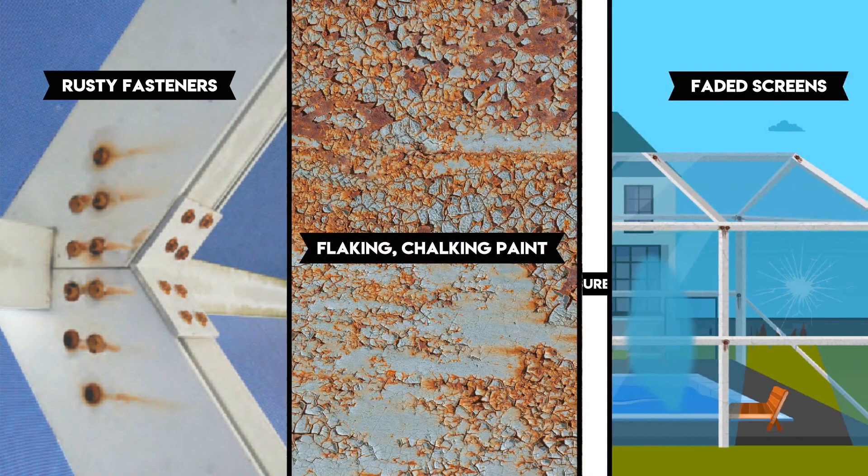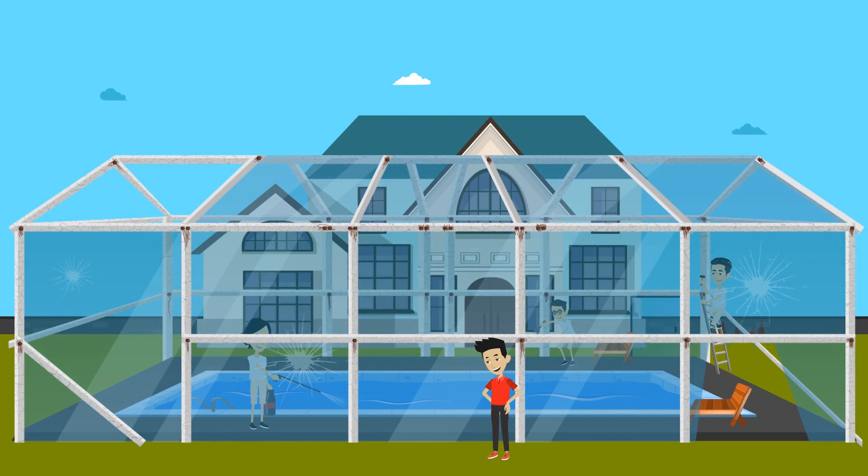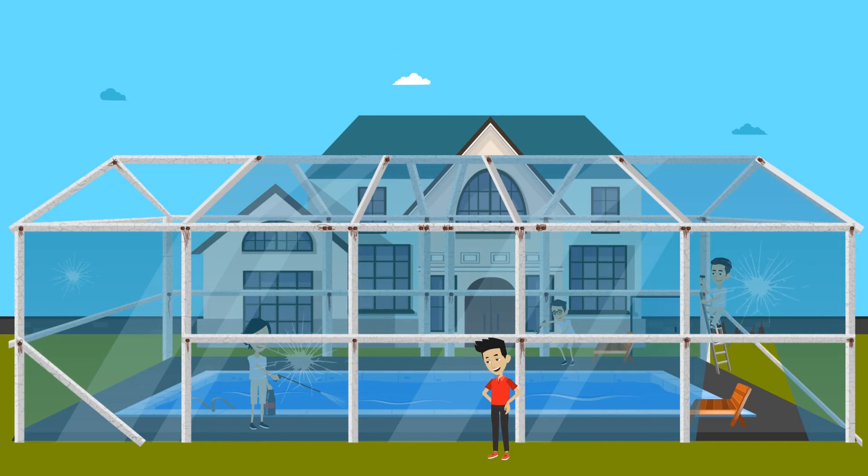Rusty fasteners, flaking, chalking paint, loose faded screens — we can fix it all. We are the first to perfect Florida pool cage restoration over years of testing and application.